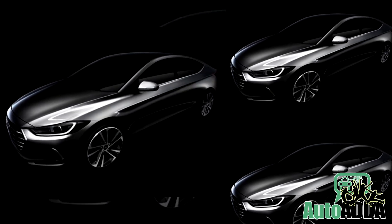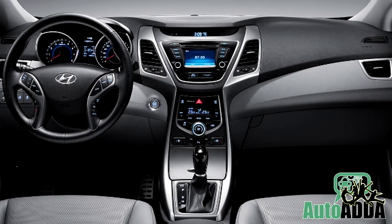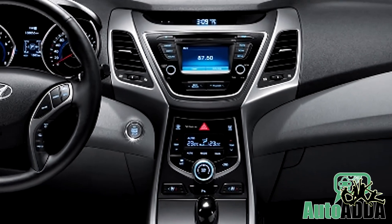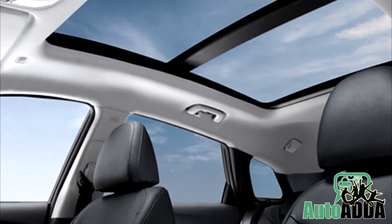Other specs of this car are not available as yet, but we can tell you that the new Elantra would come with features like an 8-inch infotainment system, start-stop button, dual-zone climate control, heated and cooled front seats, and a panoramic sunroof.